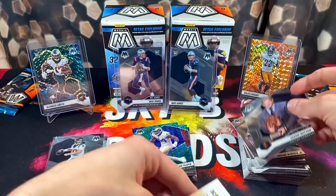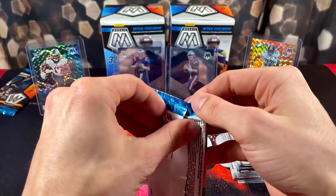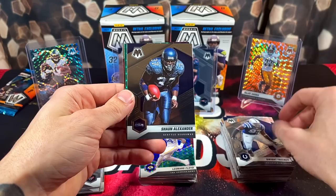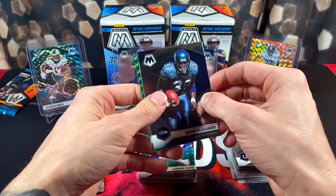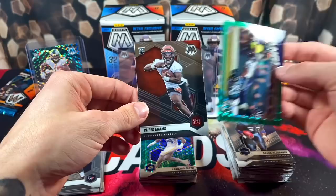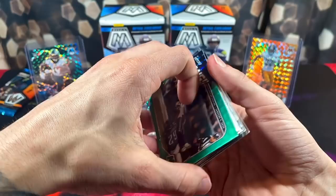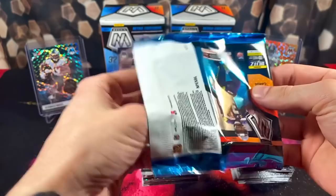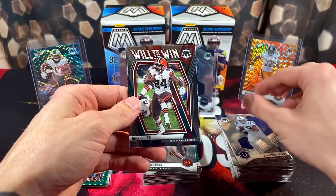Two more packs to go — it's looking rough. I'll take the Mac Jones, don't get me wrong, but need some color. Another green — Dwight Freeney, Alexander. Oh, it's an insert — a Bang. DK Metcalf. Bang! I love these cards. Honestly, these are really only supposed to be basketball inserts — Bang is definitely trademarked for basketball. Not sure why they put it in Mosaic football, but I'll take it. Last pack — card gods please. No color back there. We got Jonathan Taylor, Stray Ham, Will to Win Chubb, and oh no, no helmet — Jamin Davis.